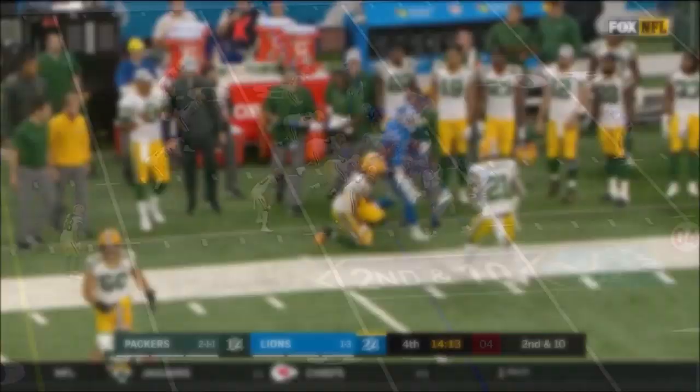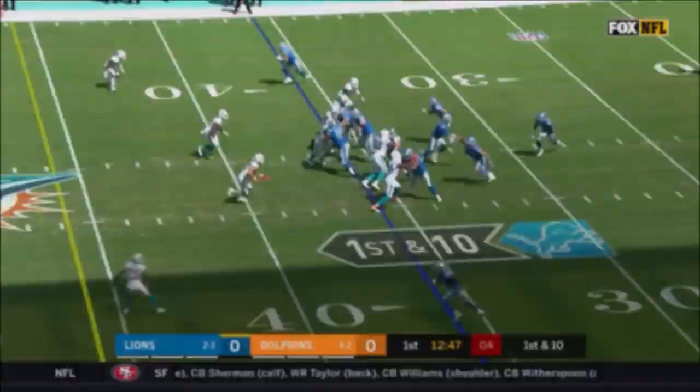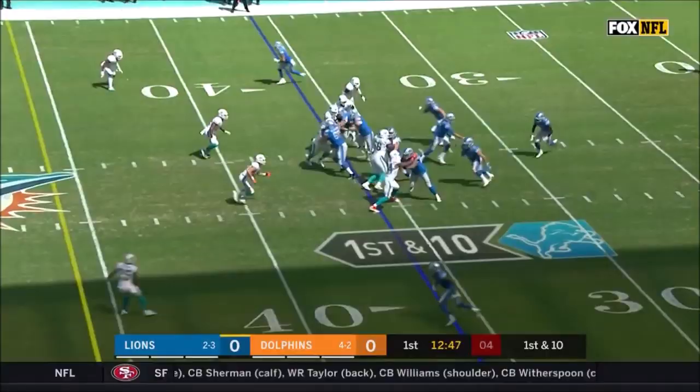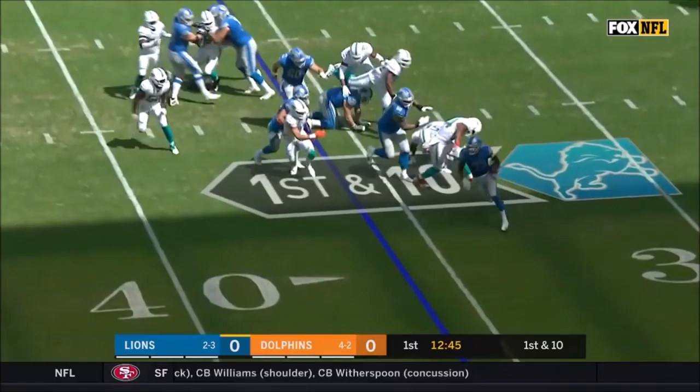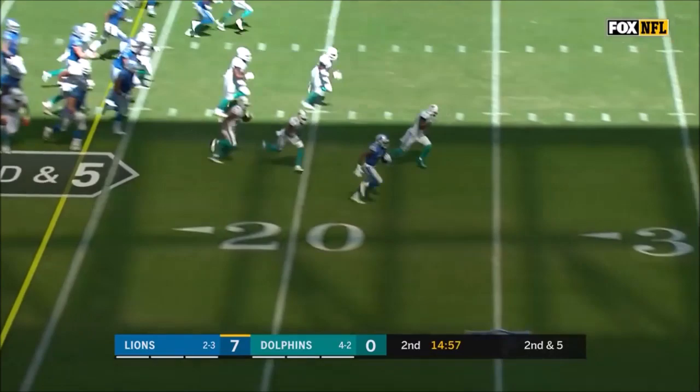Breaking to the outside is Kerryon Johnson, runs out of bounds inside the 10. Here's Kerryon Johnson — and Johnson gets running room off the left side, gets into dolphin territory. Kerryon Johnson breaks it — Kerryon Johnson in the foot race, has Rashad Jones to beat, and Jones trips him up.